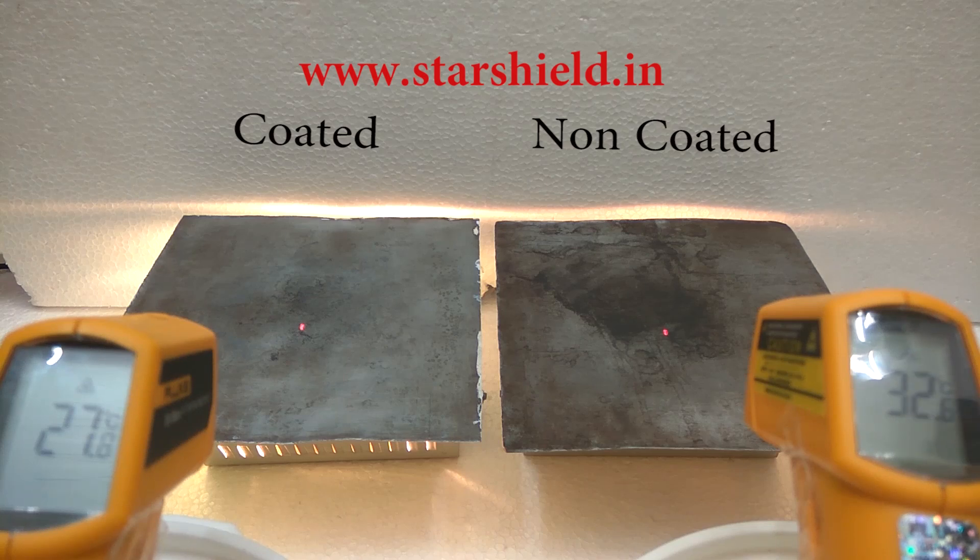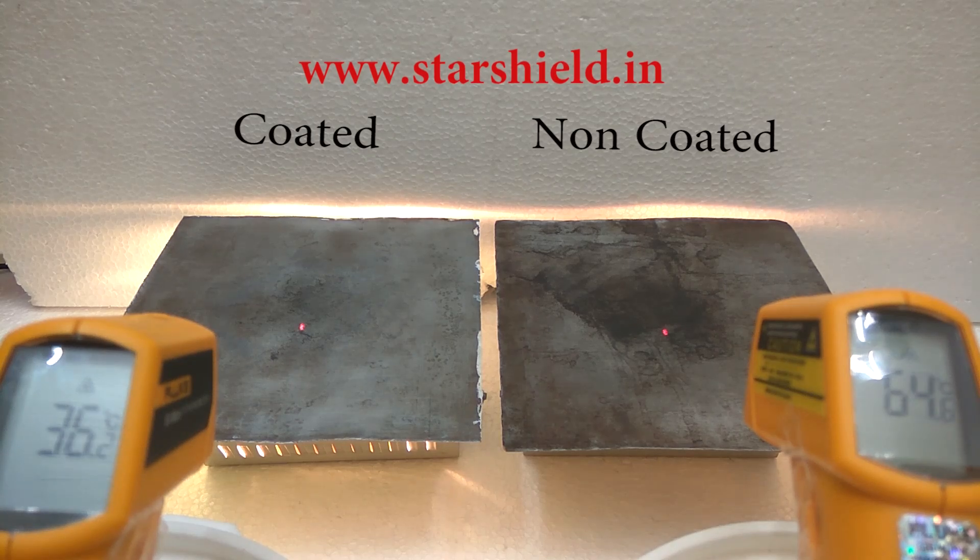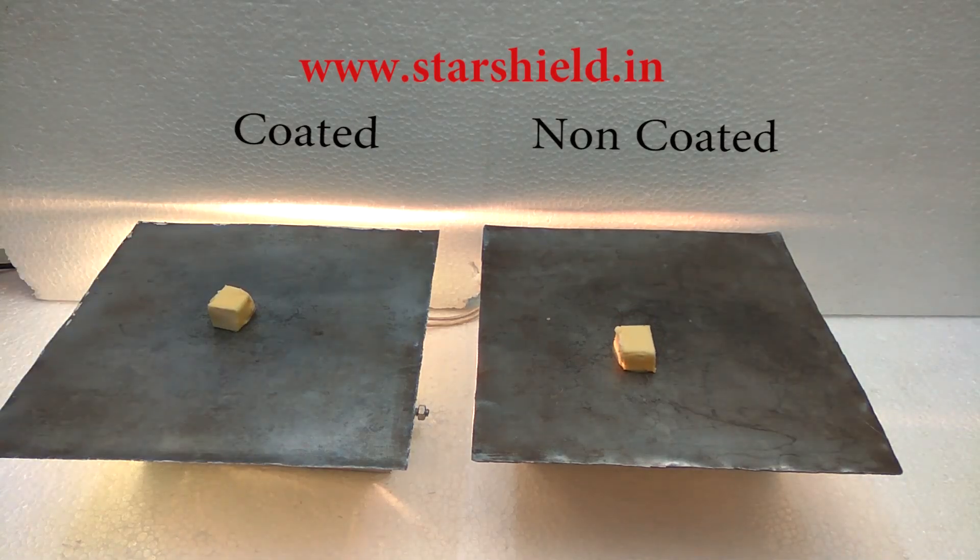Now you can see the temperature of the non-coated sheet is increasing at a very fast rate. Within some time, its temperature is 79 degrees, whereas the temperature of the coated sheet is only 41 degrees. Now we are testing the efficiency of Star Cool Shield with butter.